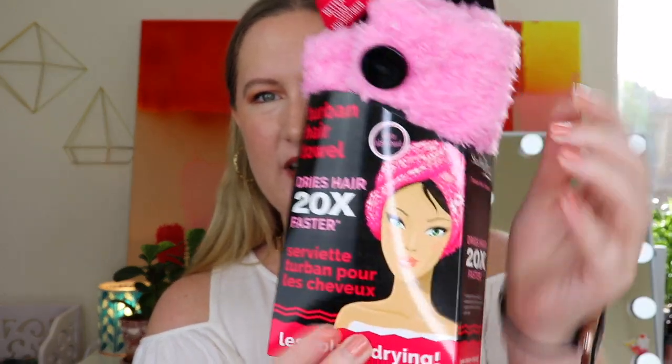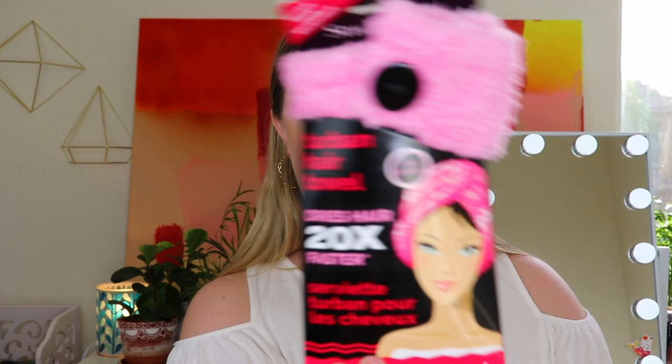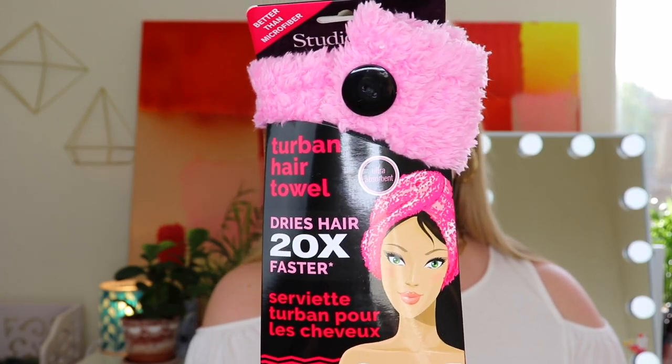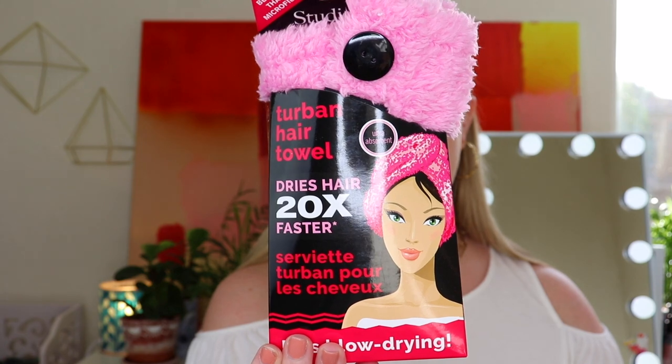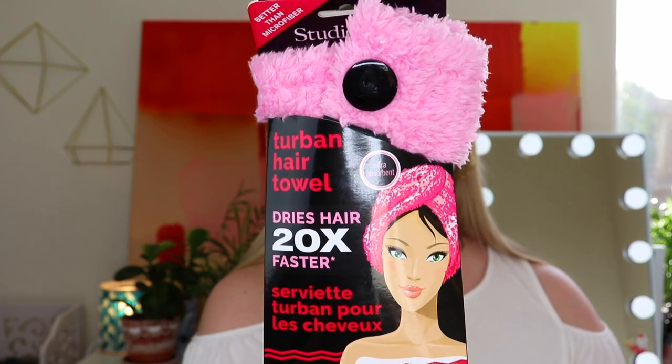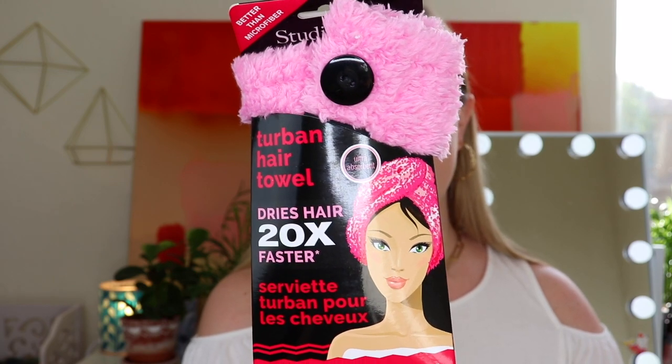Wow, there's a lot of stuff in here! The first thing I see is something I could actually use — a turban hair towel. It feels really soft. If you've never used these, it's like when you put your hair in a towel after showering, but it has a little latch so it stays on your head. It says it dries your hair 20 times faster, less blow-drying, ultra absorbent, and it's pink. I bet this would be so fun for a little girl to use.